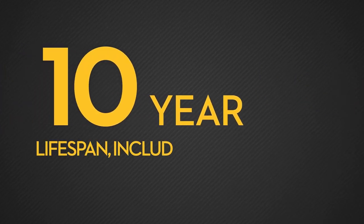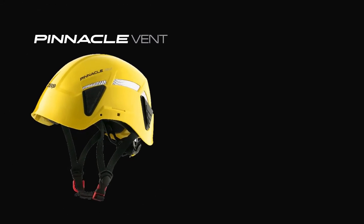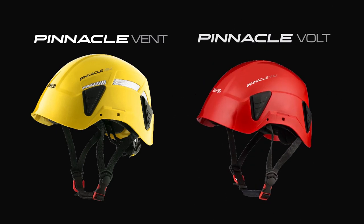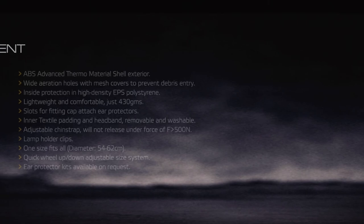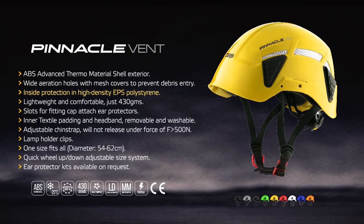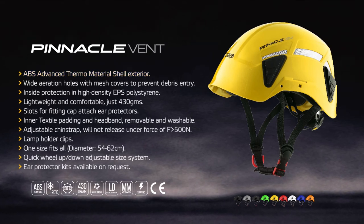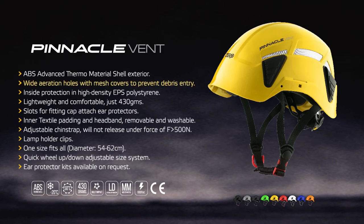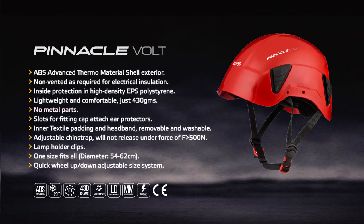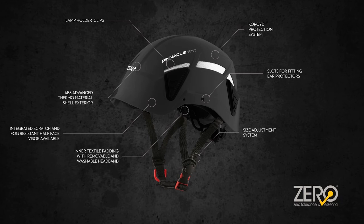European manufactured to the highest standards, the Zyrtec has a 10-year lifespan including up to five years of unopened shelf life. We complete the pinnacle family with the vent and vault helmets, developed with hybrid technology. Both have a high-density EPS polystyrene core meeting European mountaineering standards and a highly durable APS industrial-rated shell with a 10-year lifespan. The vent helmet has wide aeration holes covered with mesh to prevent debris entry on the ABS shell. The vault shell is fully enclosed and contains no metal parts, offering electrical protection for the wearer during low voltage electrical works.